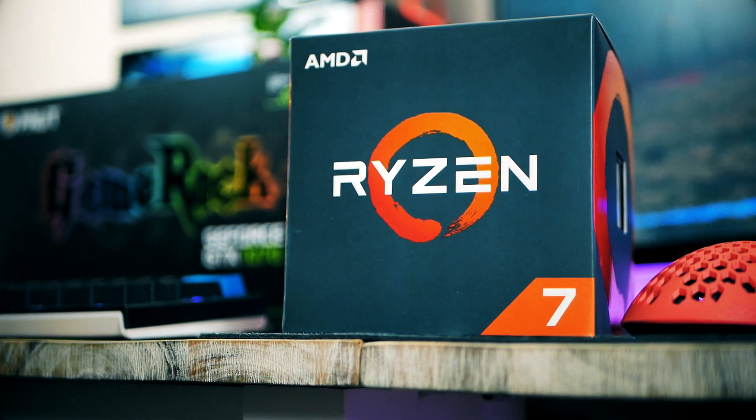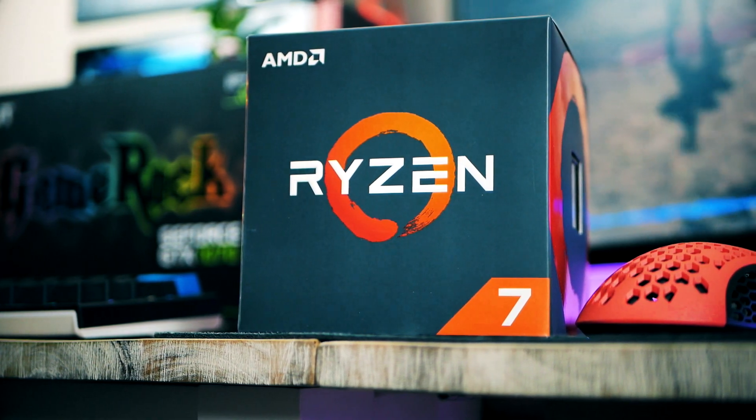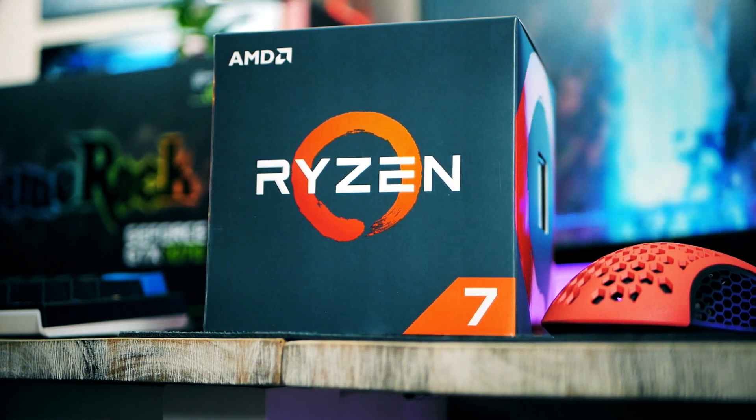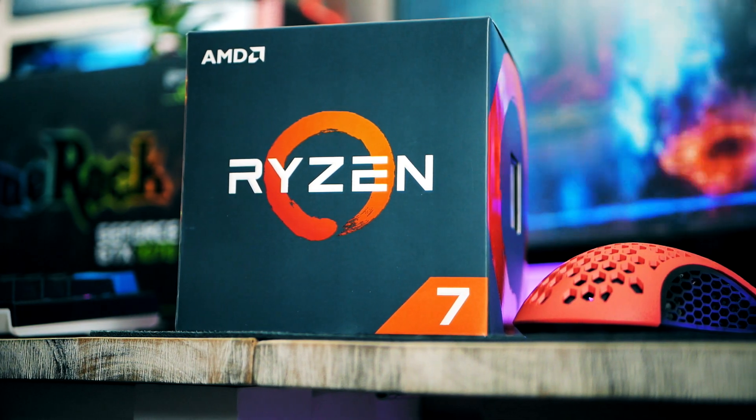Let me know in the comments below — are you interested in these two CPUs, and which one are you most interested in? I'm going to be back with a brand new video in just a few days. Thank you so much for watching and until next time, have an awesome day!